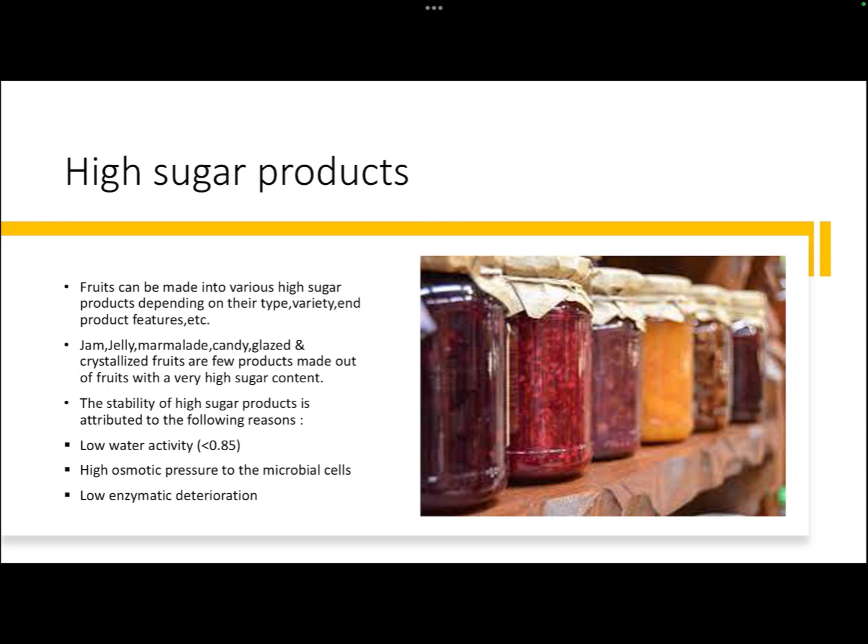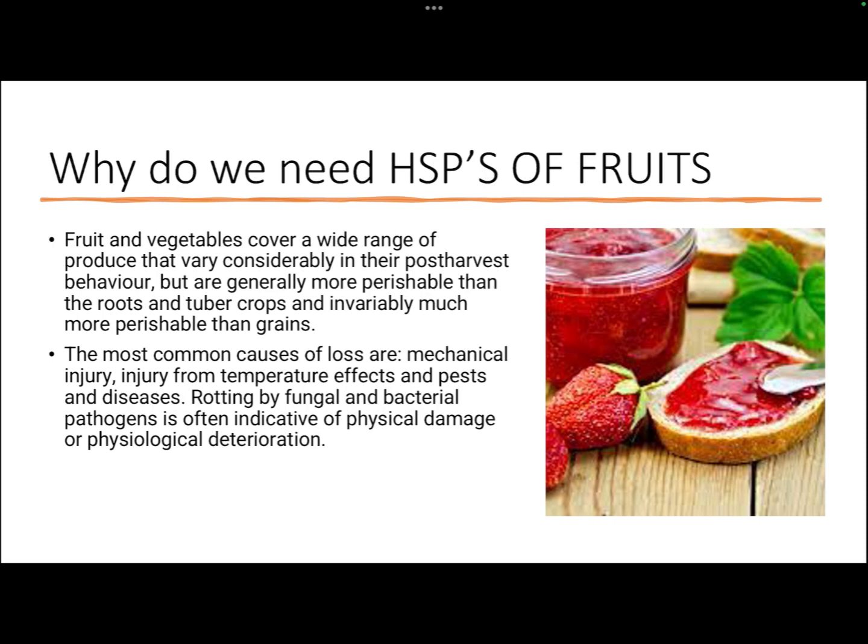The stability of high sugar products is attributed to the following reasons: they generally have a low water activity level of less than 0.85, and most microorganisms, especially bacteria, need a water activity of more than 0.9. Also, the high sugar content exerts osmotic pressure which kills microbial cells, and the low enzymatic activity of fruits helps ensure an extended shelf life.